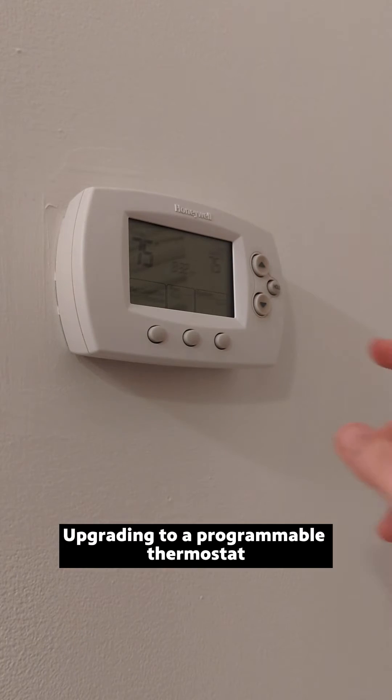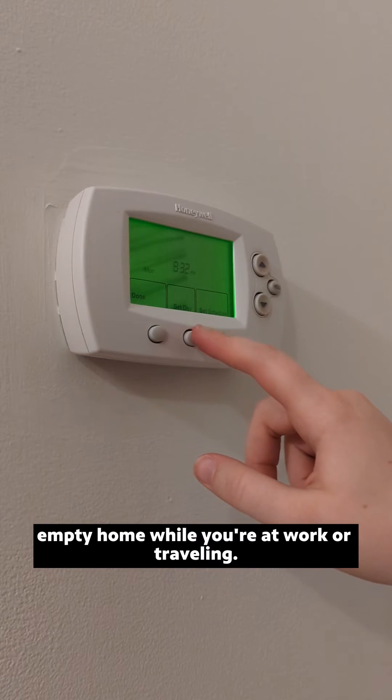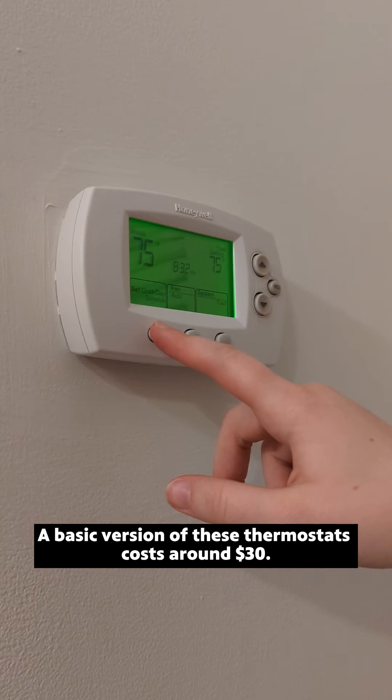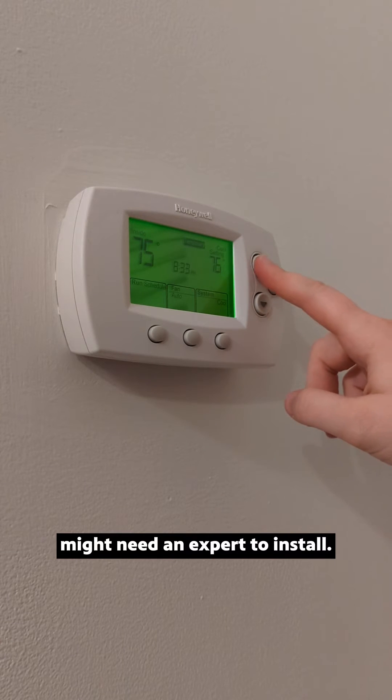Upgrading to a programmable thermostat can make a big difference. You can set it so that you're not heating or cooling an empty home while you're at work or traveling. A basic version of these thermostats costs around $30. Fancier ones that connect to Wi-Fi might need an expert to install.